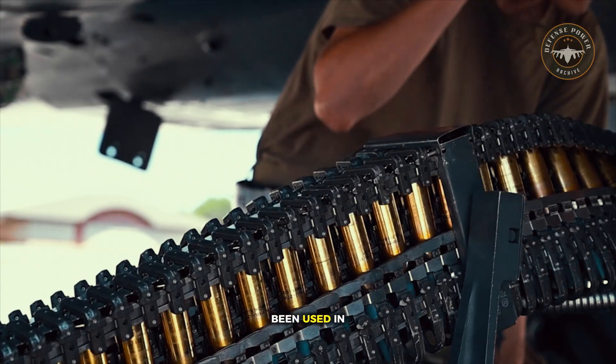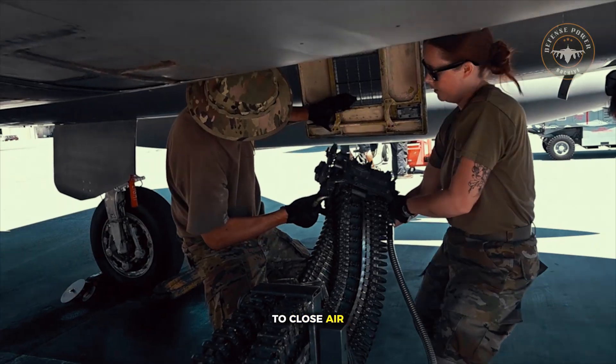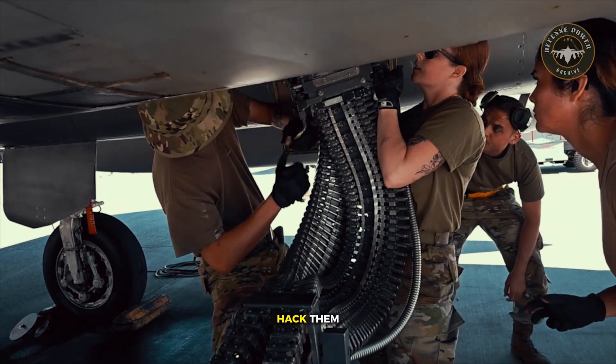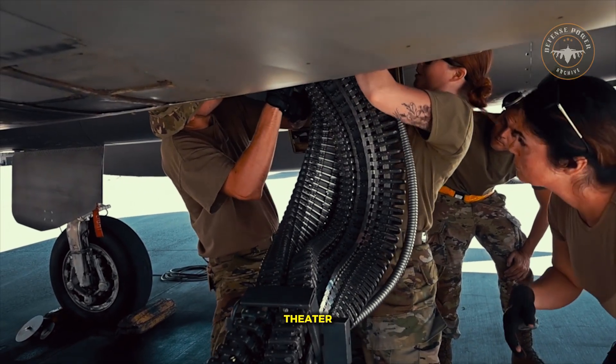These rounds have been used in real operations since the Cold War, from air superiority missions to close air support and convoy protection. You cannot jam them. You cannot hack them. And they work in every weather, every altitude, every theater.